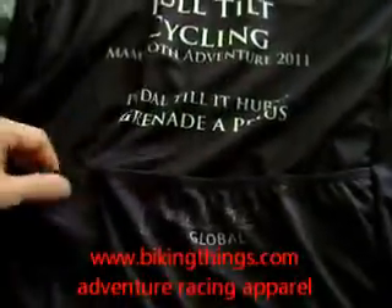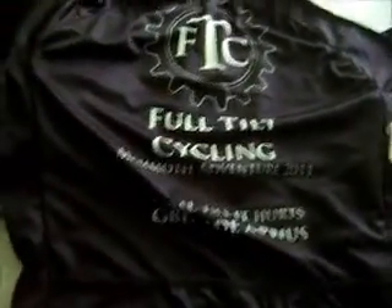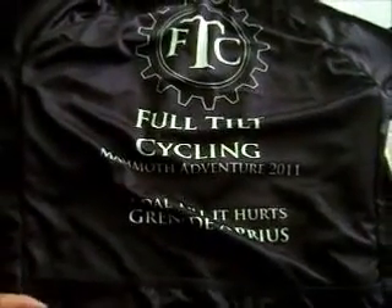Paul's BikingThings.com — the three back pockets. You can get designs like this made at BikingThings.com with no setup, no minimum cost, and no minimum quantities.